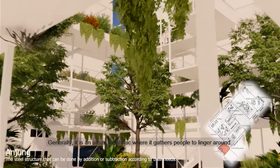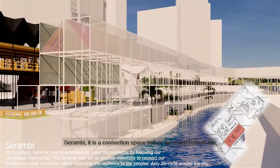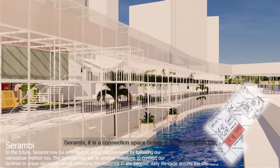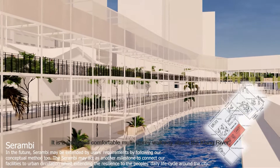It is an urban biophilic space where it gathers people to linger around. And then there is Selambi — a connection space before we reach Rumah Ibu. It is a safer and comfortable multi-story walkway above the Klang River.